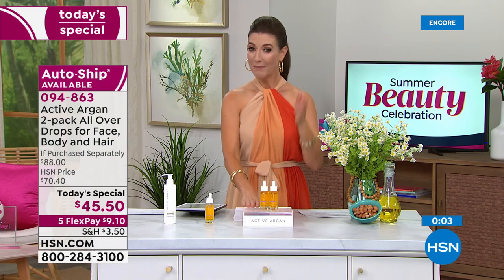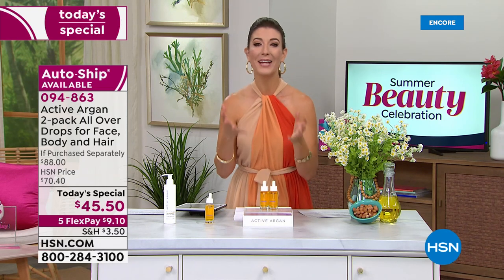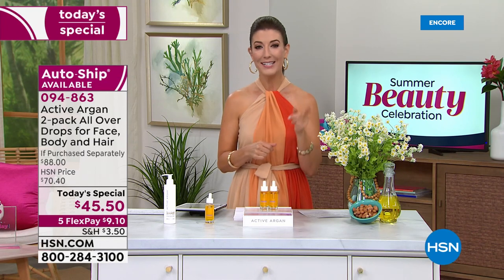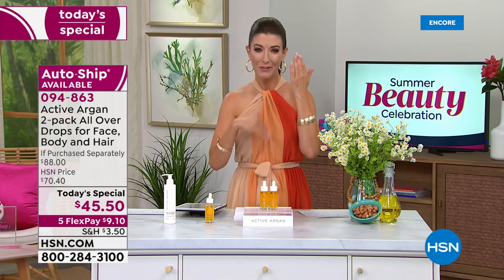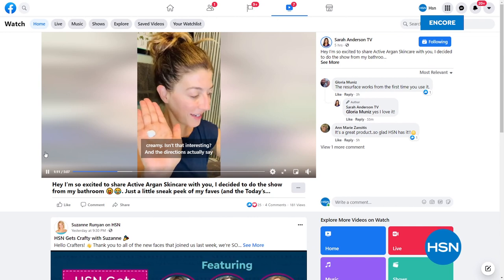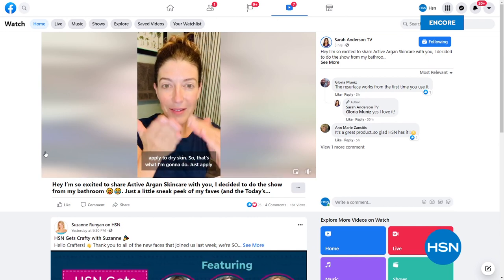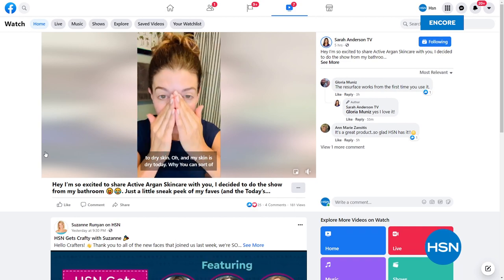This is a limited opportunity. You can follow me on Facebook at Sarah Anderson TV — I have a video showing how I've incorporated argan into my skincare routine with little tips and tricks. You can even see me without makeup because really that's the goal — to be happy and free of the concerns of the signs of aging. Check that out on Sarah Anderson TV on Facebook or Sarah Anderson HSN on Instagram.